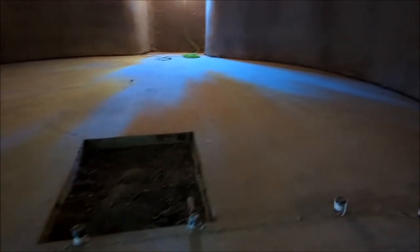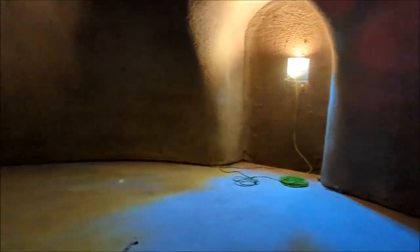Master bedroom right here, master bath, master shower. My office will be here.